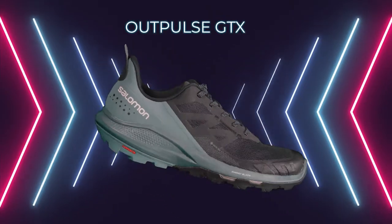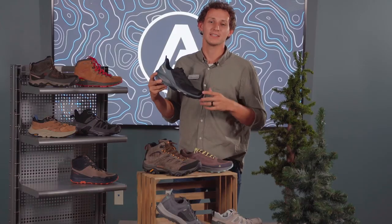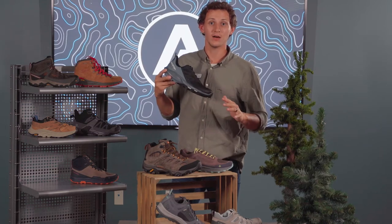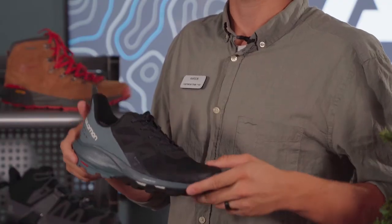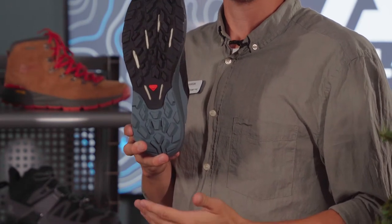The Salomon Out Pulse. This is a great shoe for your day trips and your short hikes. It comes equipped with Gore-Tex to keep your feet dry on those rainy days, as well as a Contra Grip outsole to offer durability and longevity to the shoe.